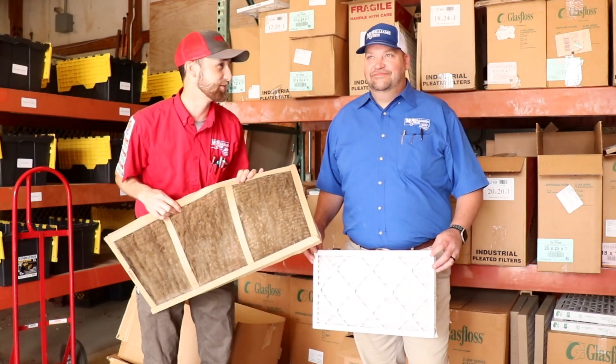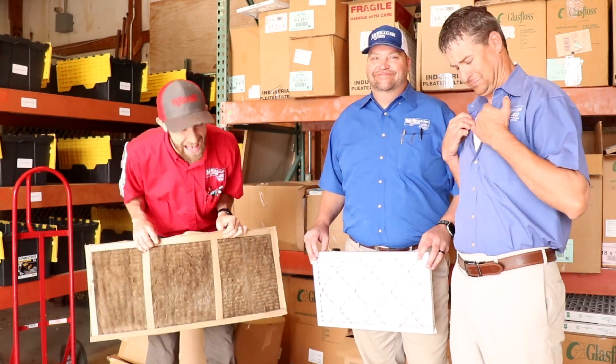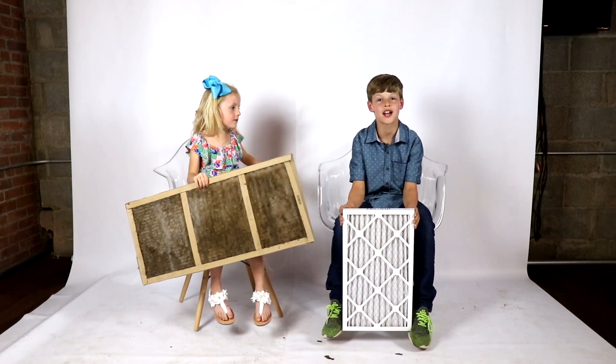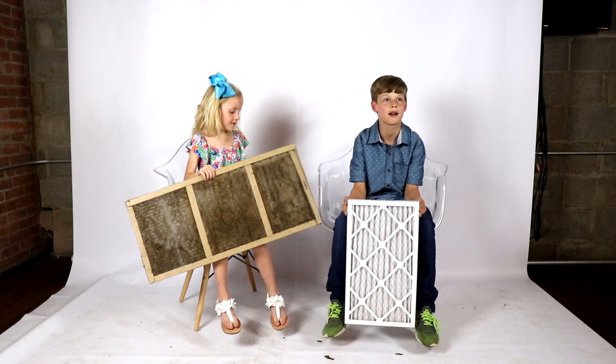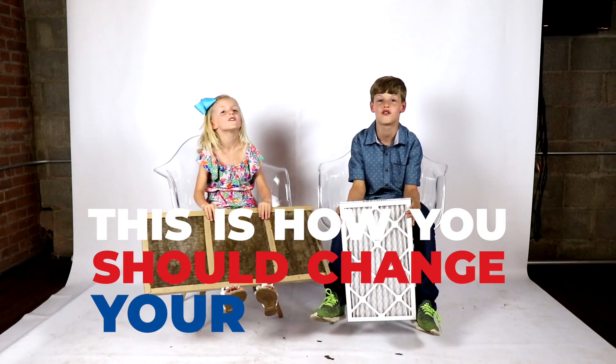Like my brother's bathroom. And my dad's hairy chest. Or you can page somebody to change your filters, like Mack Williamson and Stein. This is how you change your filters.